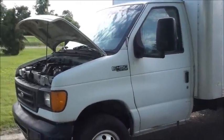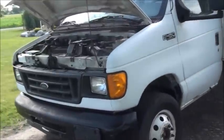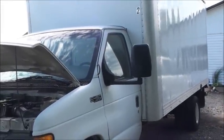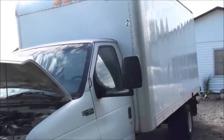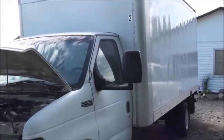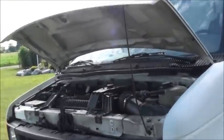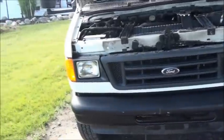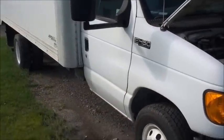A guy called me up and said he's got this 2004 E450, and he said it's really clean. I went and saw what they go for. He said it ran and drove and all that stuff, so we went to go pick it up. I brought my dealer plate and I brought an extra driver. After taking a closer look at it, I determined that this was not as advertised.